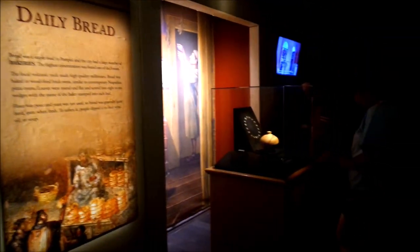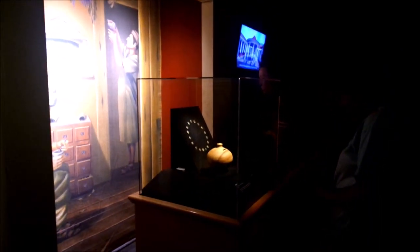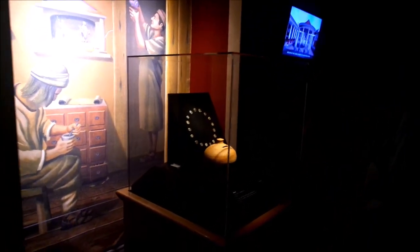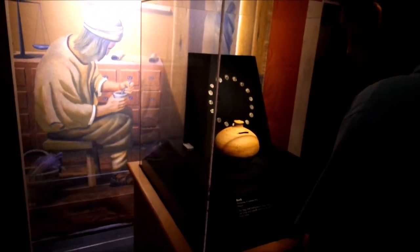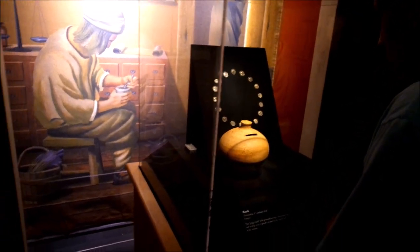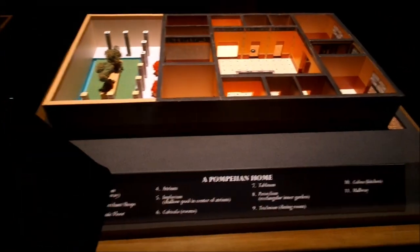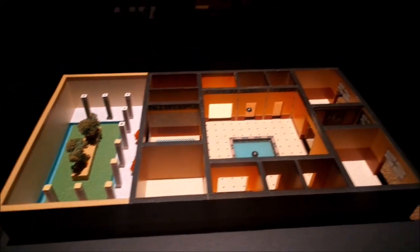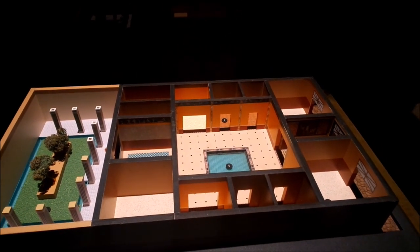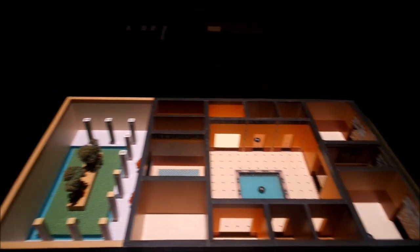Some coins over here. There's a little bank. Here's what a Pompeian home looked like — atrium in the middle, shallow pool.